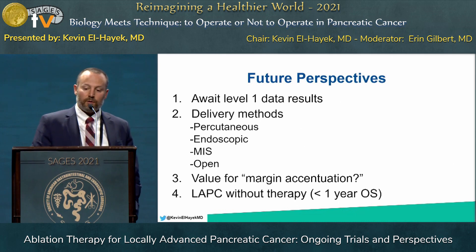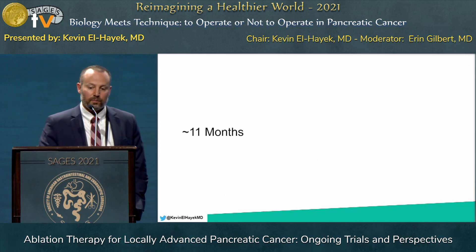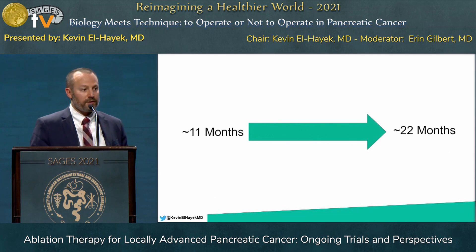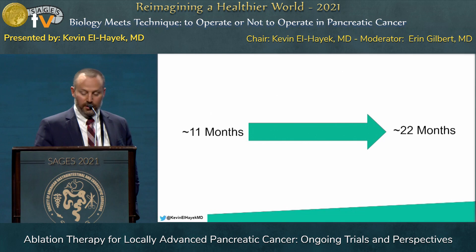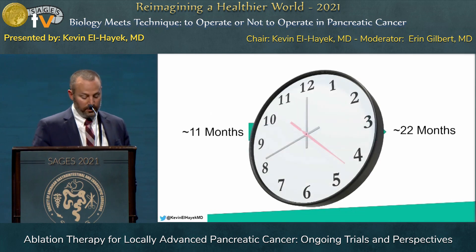We have to remember that without therapy, these patients have less than one year overall survival — a very poor outcome, and we are actively looking for ways to improve their quality and time. Ultimately, this is a question of getting someone from potentially 11 months overall survival to potentially 22 months, and that's what these studies are showing — that's the value if we can potentially extend the time for these patients.